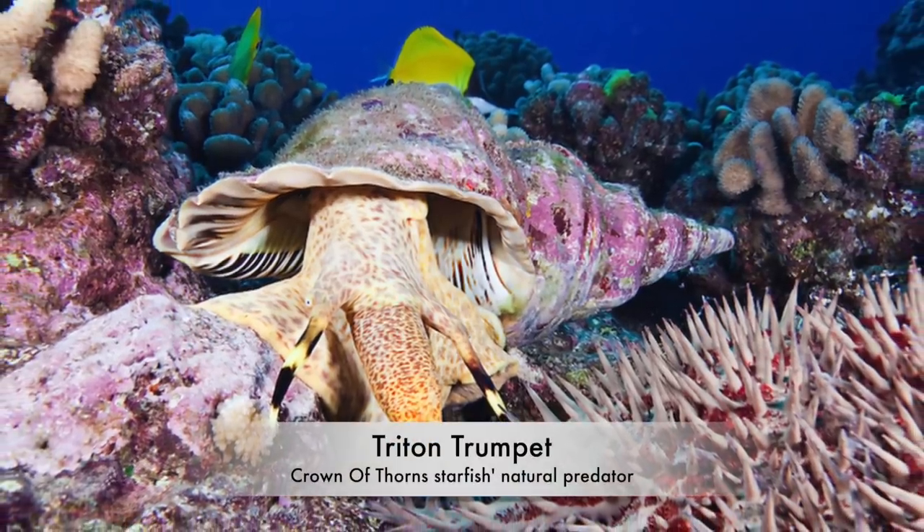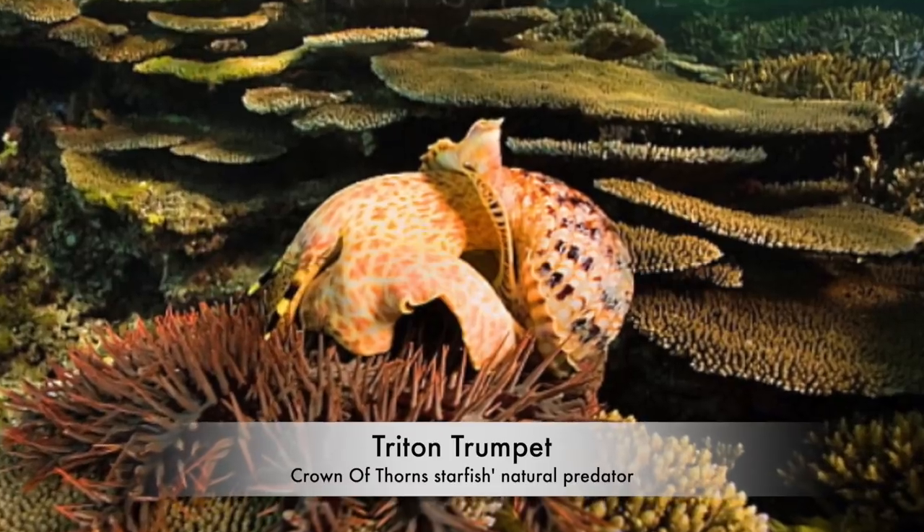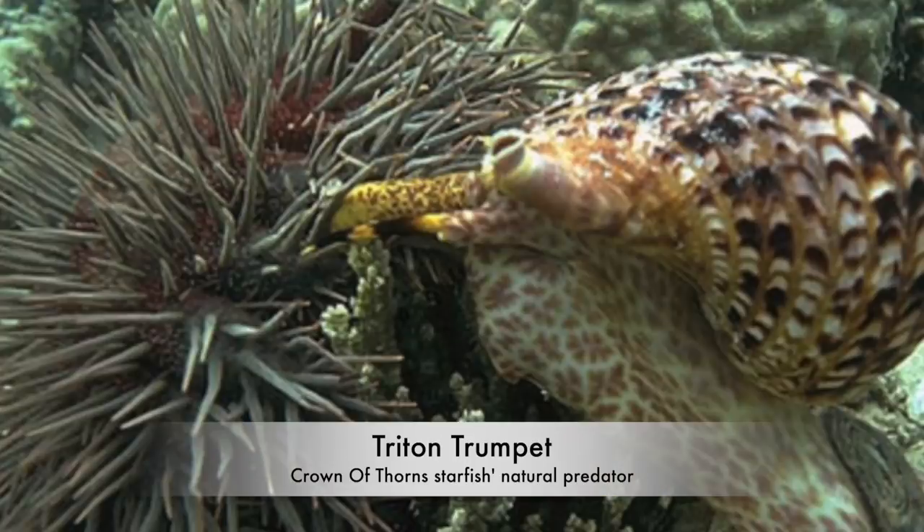I've been at war with these guys before, but I don't think properly. I've always just been taking a big boulder and putting them on top, or if I find a Crown of Thorns and I find a triton's trumpet, I'll bring the triton's trumpet to the Crown of Thorns. I've only actually seen that work like twice.